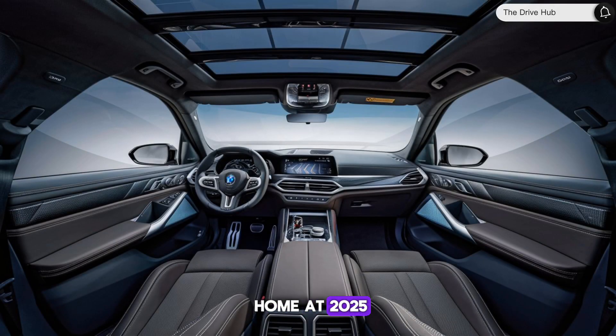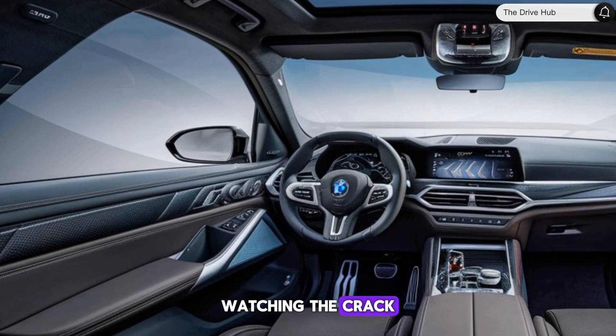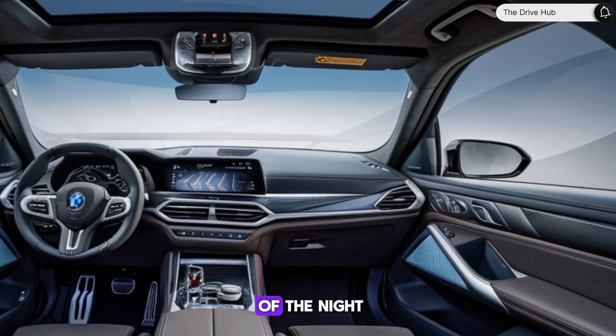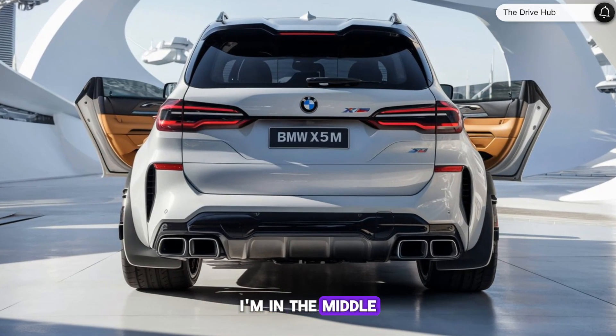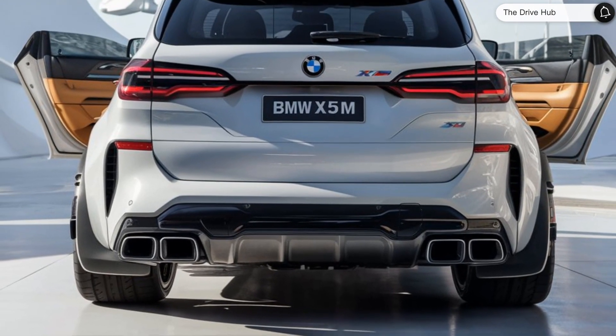In conclusion, the 2025 BMW X5M is a remarkable blend of luxury, practicality, and sheer driving pleasure. It's a vehicle that commands attention, delivers performance, and envelopes you in comfort and technology. If you're in the market for a midsize performance SUV that can do it all, the X5M should definitely be on your list.